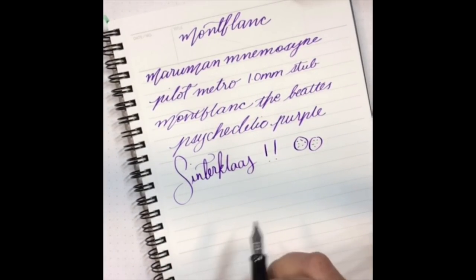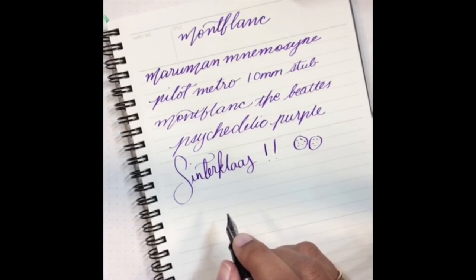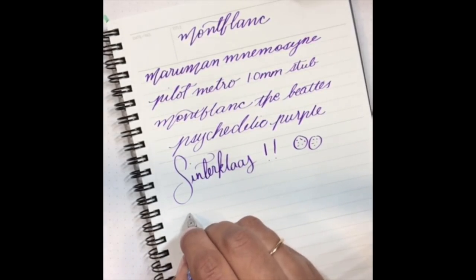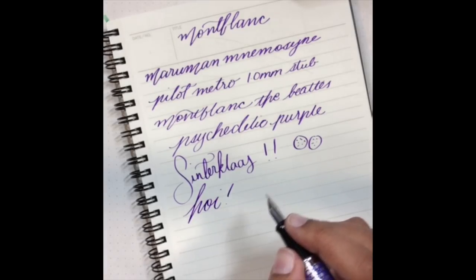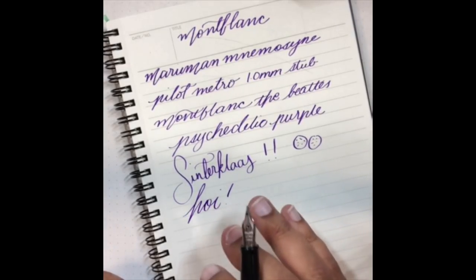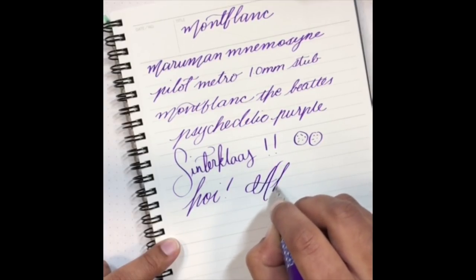The ink has good flow — it is not dry, and also not a gusher. Drying times are pretty average. It is saturated and it is a purple, so you don't want to let this ink dry out in your clear pens because that's not going to be fun to clean out. I haven't had staining, but I don't let my inks dry out — that's just proper pen hygiene.